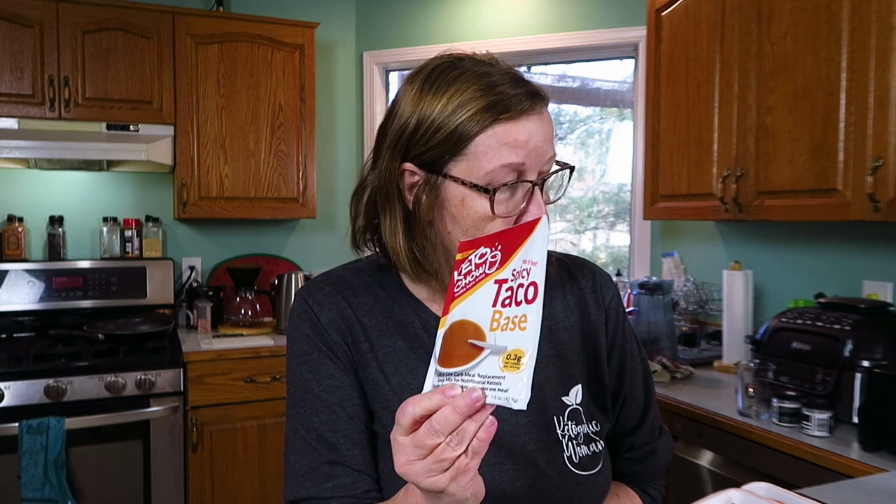You've probably seen it in one of my 'what I eat in a day' videos. Today is going to be ketovore because I'm going to add the spicy taco base from Keto Chow - this is one that Nina sent me from Discover Sustainable. What I normally use is this keto bone broth - spicy keto bone broth - which makes a good chili base.